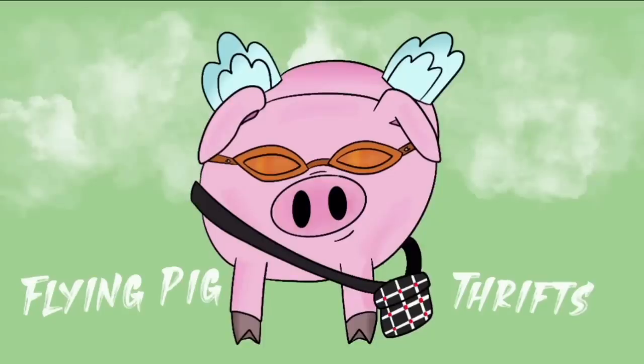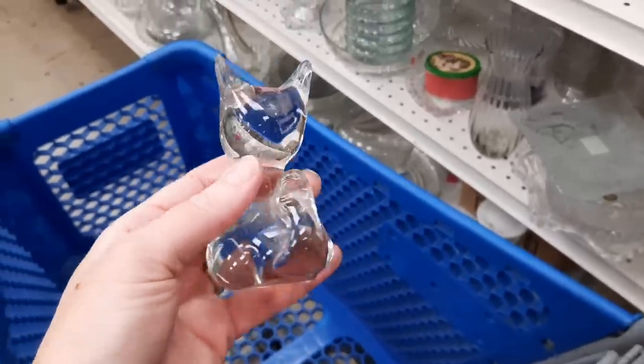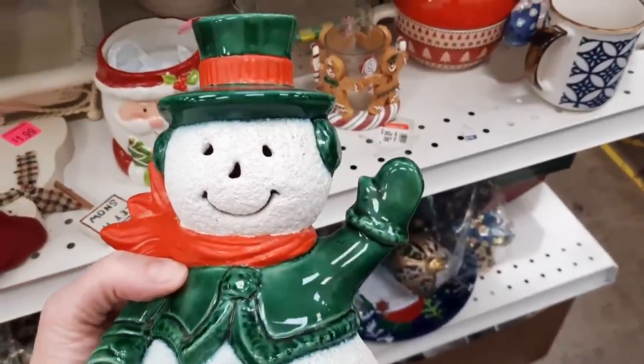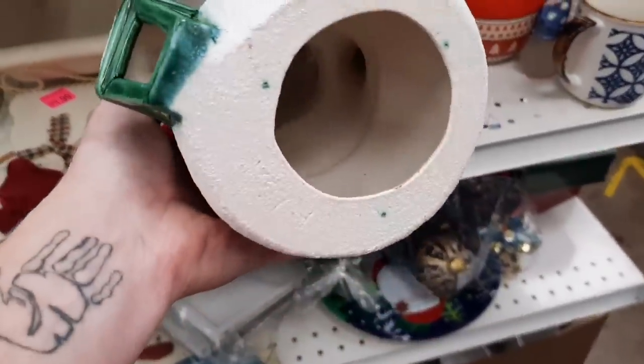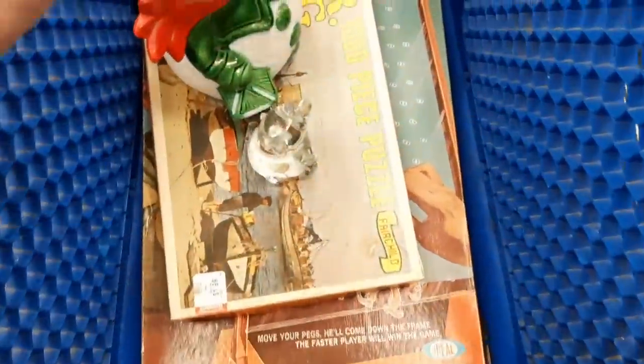We are going to two Goodwills in this video. This is the big Goodwill and I'm with Jocelyn. The first thing that caught my eye was this cute little clear glass kitty cat, and then this hobbyist piece — I like that you could put a votive candle underneath it. I thought that was adorable so I put that in my cart.